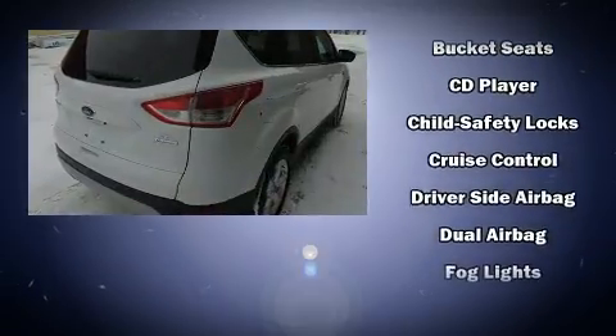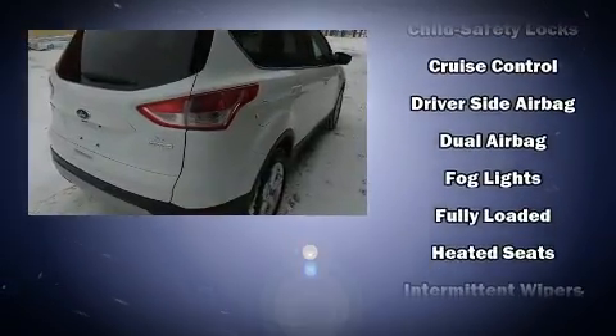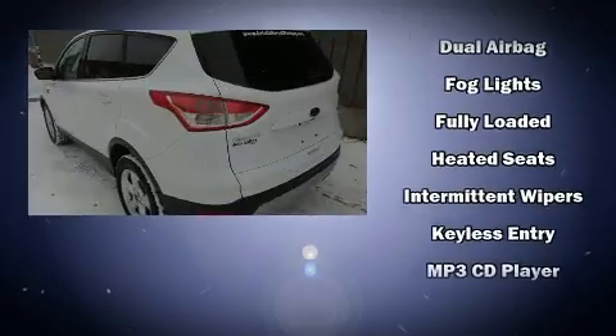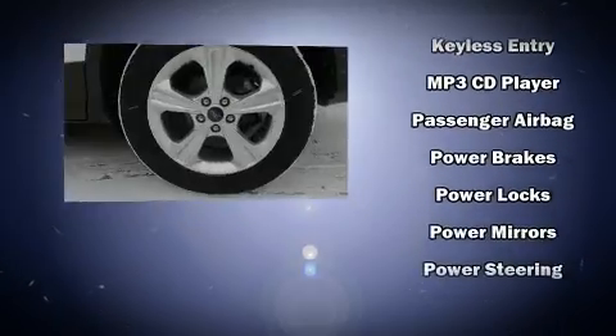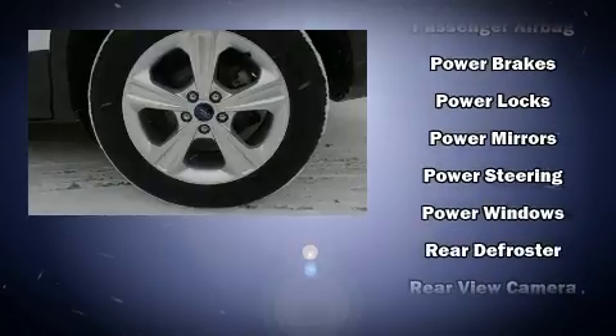It's equipped with tons of terrific amenities, but it won't break your budget, like heated seats, adjustable headrests in all seating positions, a trip computer, rear wipers, and more.